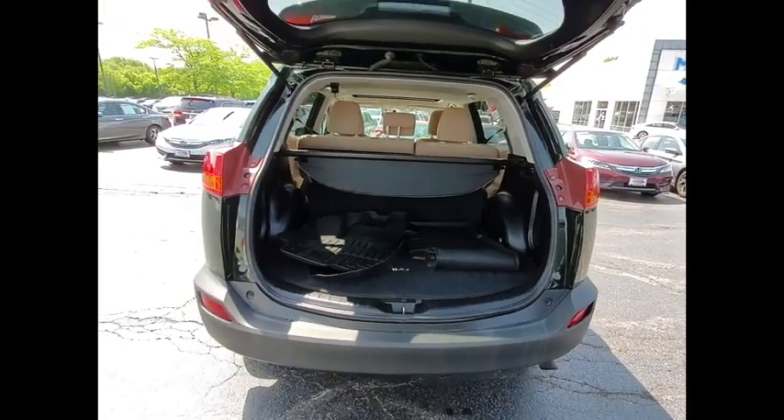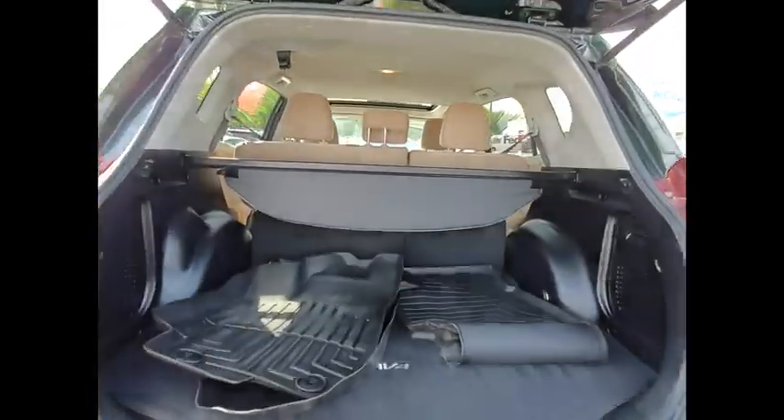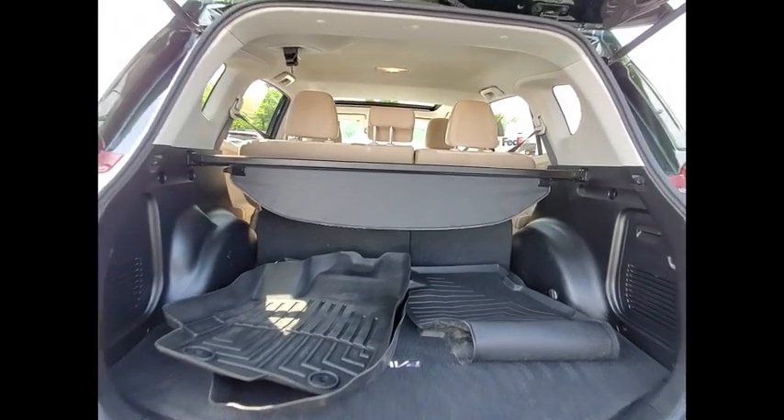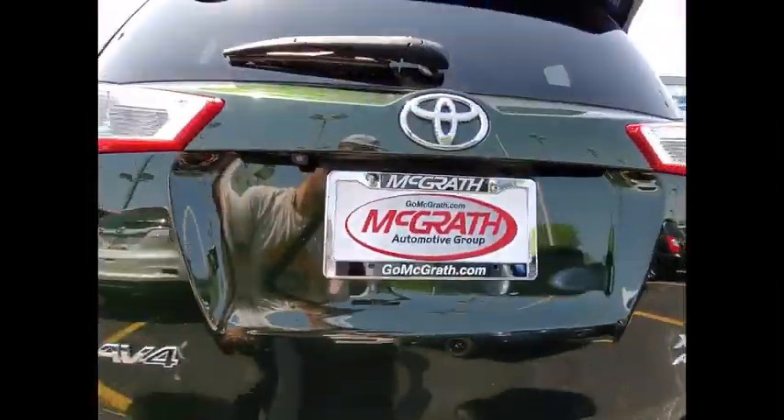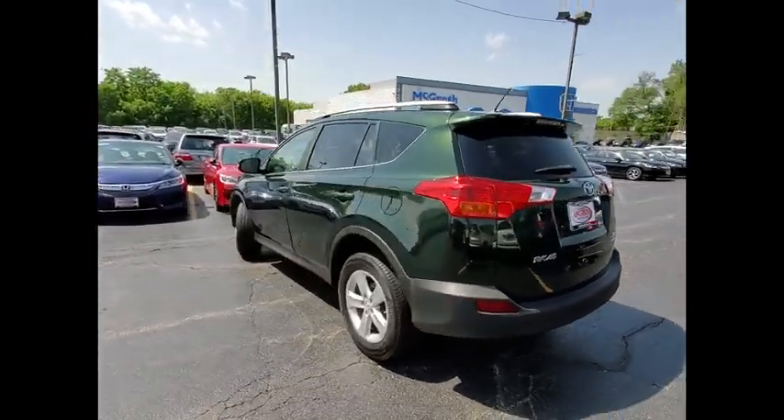Here are some of this vehicle's great options: tire pressure monitor, all-wheel drive, heated mirrors, aluminum wheels, rear spoiler, brake assist, traction control, stability control, daytime running lights, engine immobilizer.